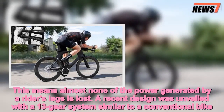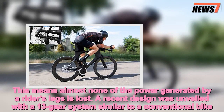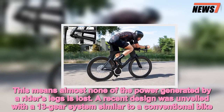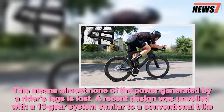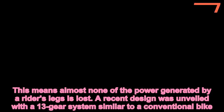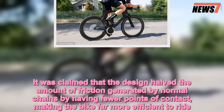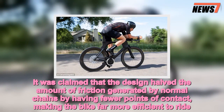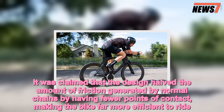Making it more than 99 percent efficient, this means almost none of the power generated by a rider's legs is lost. A recent design was unveiled with a 13-gear system similar to a conventional bike. It was claimed that the design halved the amount of friction generated by normal chains by having fewer points of contact, making the bike far more efficient to ride.